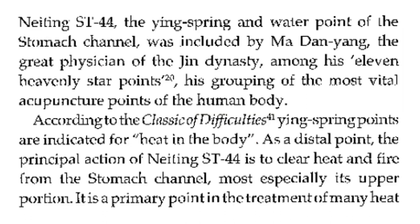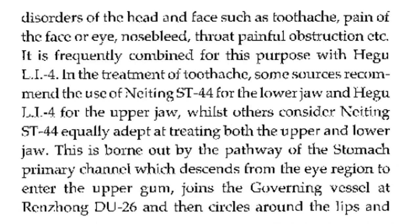According to the Classic of Difficulties, the Ying spring points are indicated for heat in the body. As a distal point, the principal action of stomach 44 is to clear heat and fire from the stomach channel, most especially its upper portion. It is a primary point in the treatment of many heat disorders of the head and face, such as toothache, pain of the face or eye, nosebleed, and throat painful obstruction. This is frequently combined for this purpose with LI4.